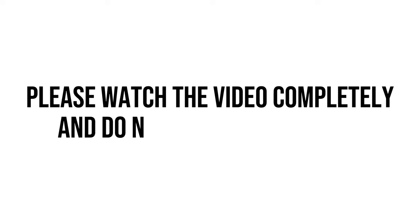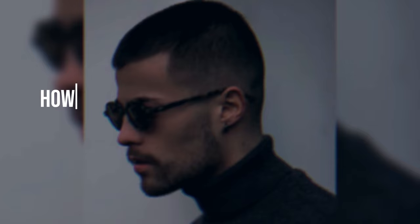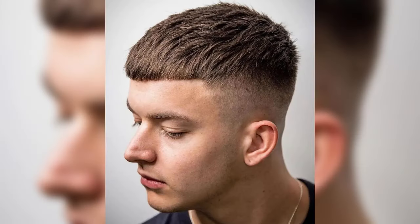Please watch the video completely and do not miss any part of it. 1. Hairline. A good hairline covers almost 90% of the path to a good buzzcut. If you have hair loss or your hairlines are messy, the buzzcut may not be a suitable choice for you. However, if you still have an interest in a buzzcut, it is better to use a textured buzzcut and try to solve the issue by keeping your hair slightly longer and brushing the hair downwards.